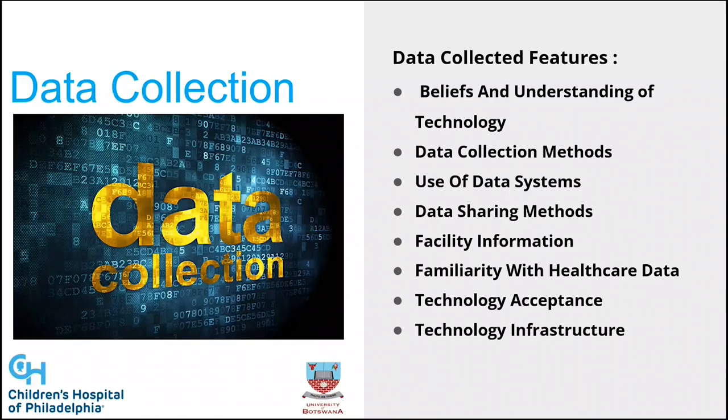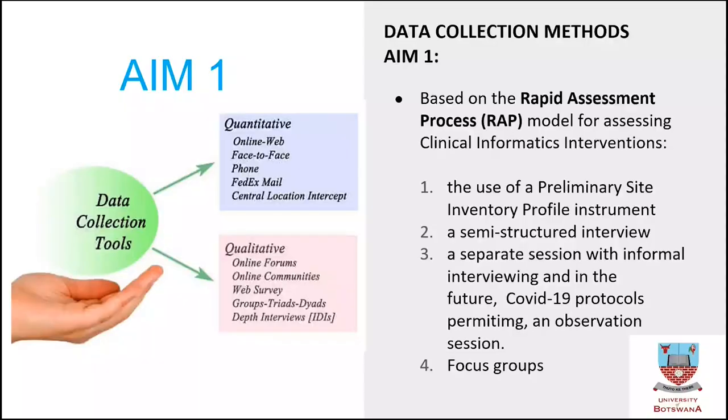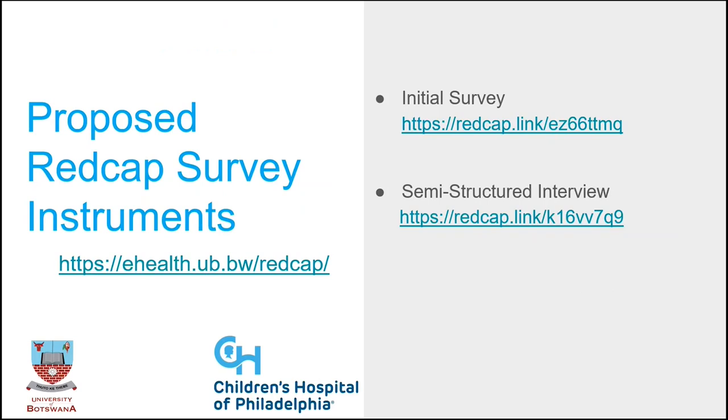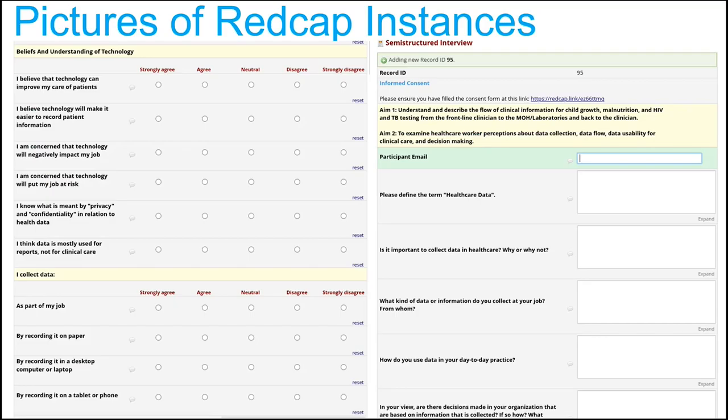The data collection focuses on understanding data and data flow. For healthcare worker perceptions, they are using REDCap because it is a system most researchers in the world are familiar with — relatively cheap and easy to set up your own instance — and Botswana has been using REDCap for a long time. Surveys have been built out and are in use.